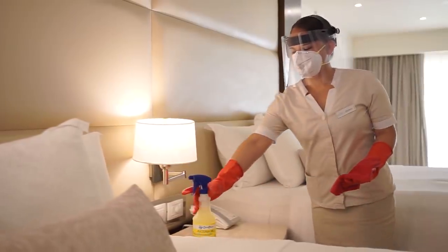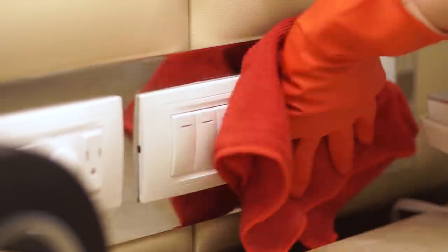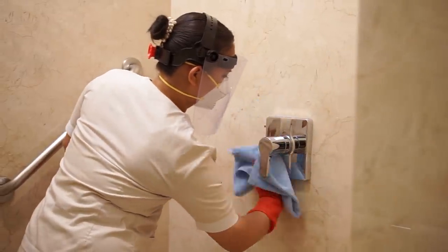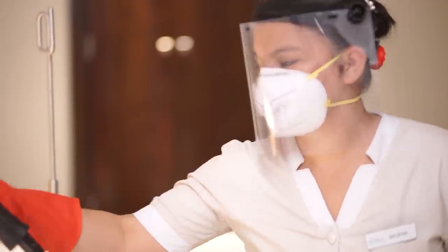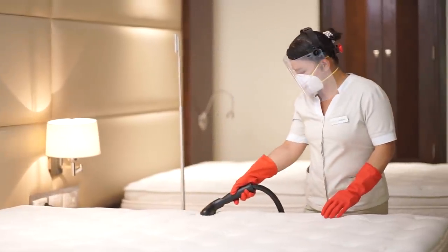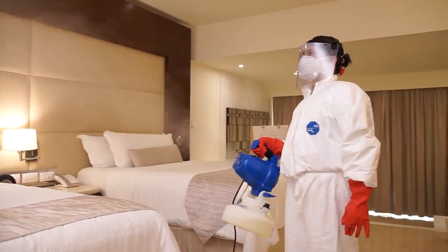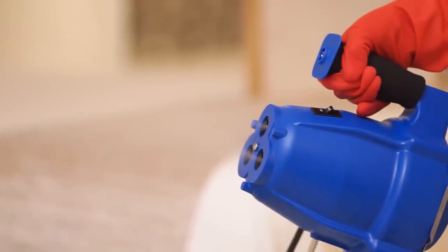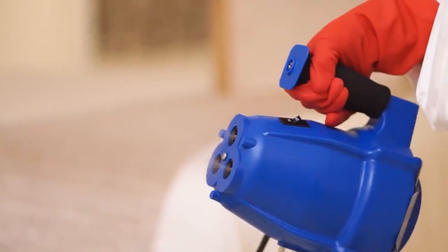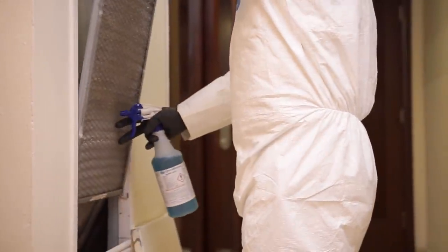Our housekeeping team follows strict quality and sanitation controls. This includes wearing gloves, a face shield, and a face mask while cleaning and disinfecting guest rooms. All mattresses are steamed to kill any harmful viruses and bacteria before your arrival. After your departure, our rooms undergo a complete disinfection process using an electrostatic nebulization system covering the entire room. In addition, sanitation tablets are used to eliminate potential viruses and bacteria within the air conditioning system.